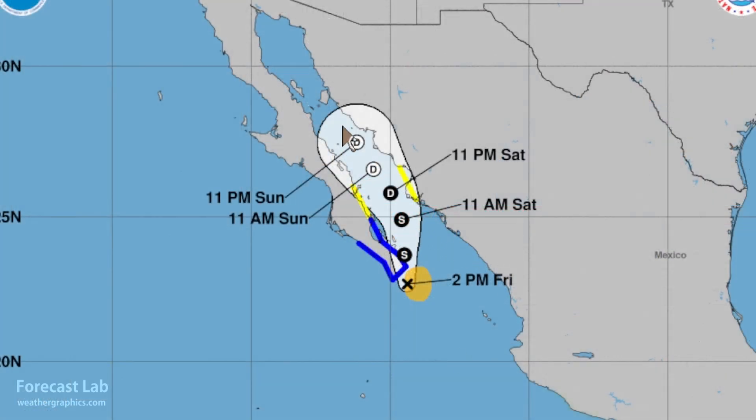During the weekend, Ileana is going to be drifting into the Gulf of California. No effects in the U.S. except for moisture — we will see an increase in precipitation as we get into early next week in parts of the southwest.